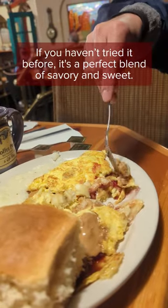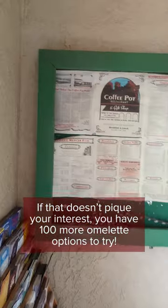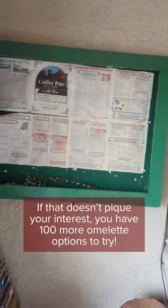If you haven't tried it before, it's a perfect blend of savory and sweet. Mmm mmm mmm! If that doesn't pique your interest, you have 100 more omelette options to try!